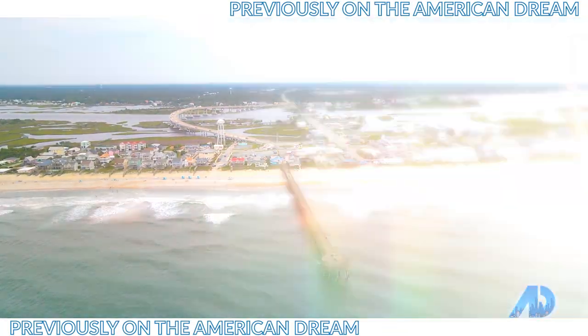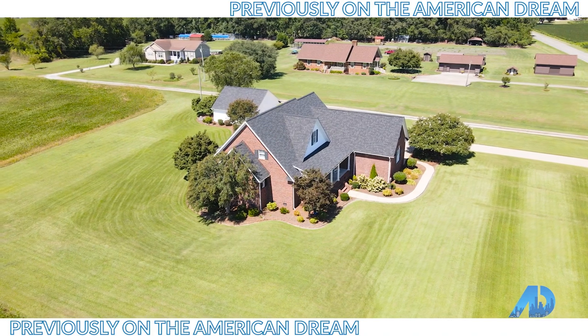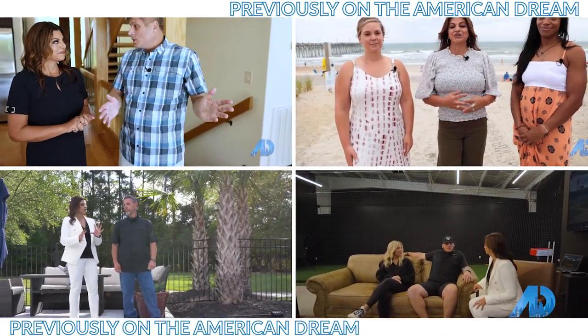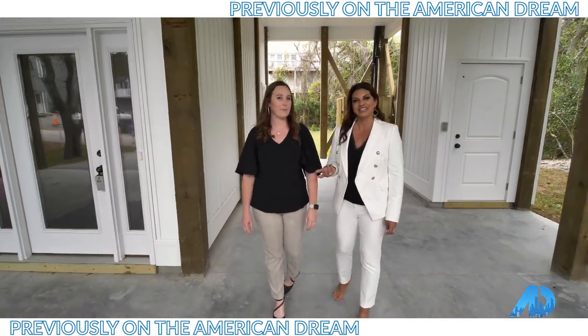Welcome to our next episode of the American Dream TV, where we are selling Eastern North Carolina. We have brought you great episodes about this area — what businesses to go to, what neighborhoods to visit, what neighborhoods to buy in, and also information on where to shop and what to do when you want to go out to eat. Today I am honored to be standing in front of the USS North Carolina. It is a World War II battleship.